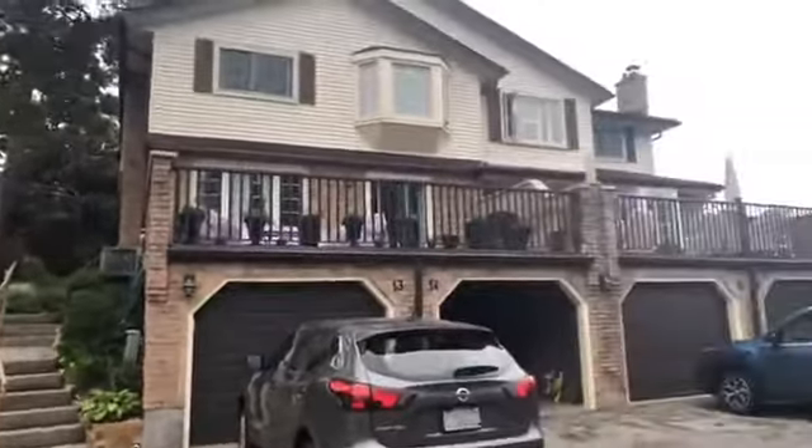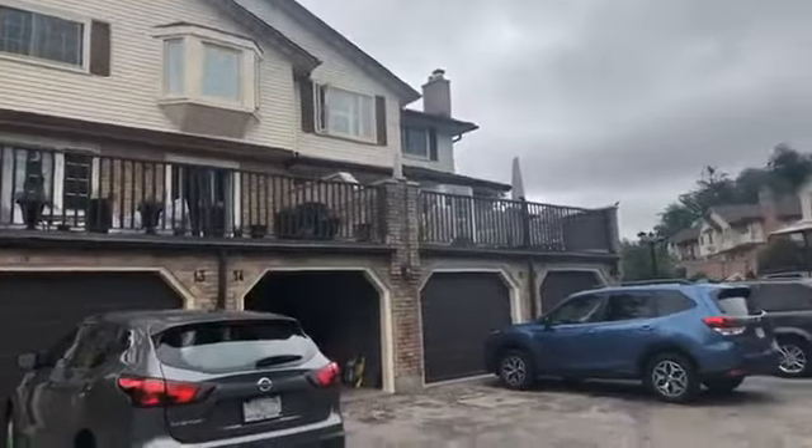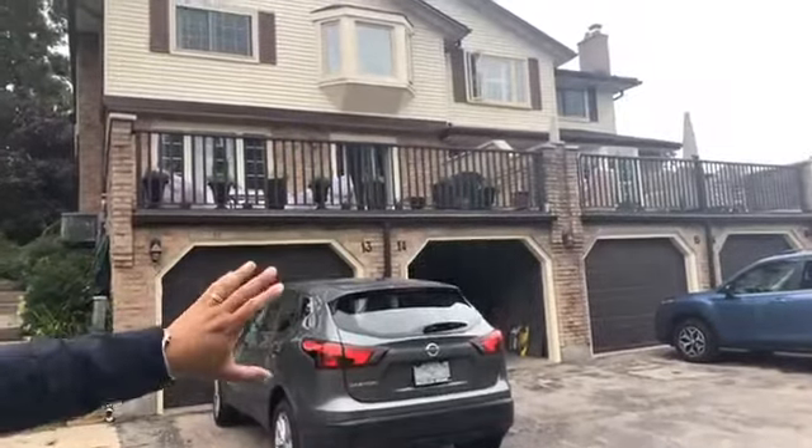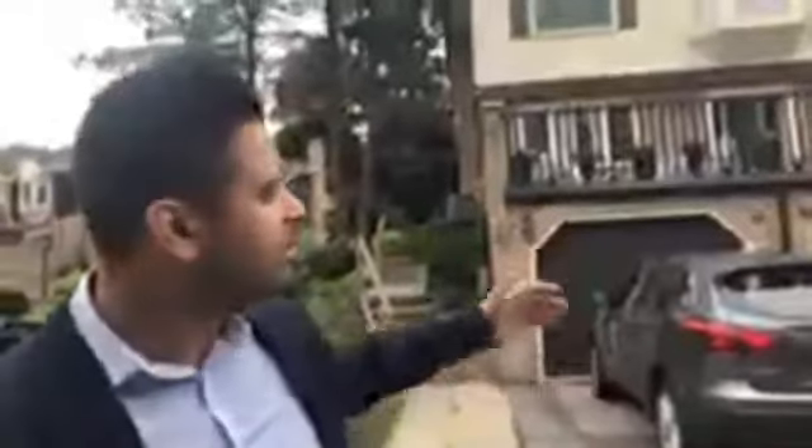There are units that face the street here, as you can see. We're actually unit number 14, so you can see the garage. I'll show you from the inside how the garage connects to the home. But these units here face the street. The unit that we have listed, number 14, actually backs onto the green space, which is in my opinion a lot more desirable.